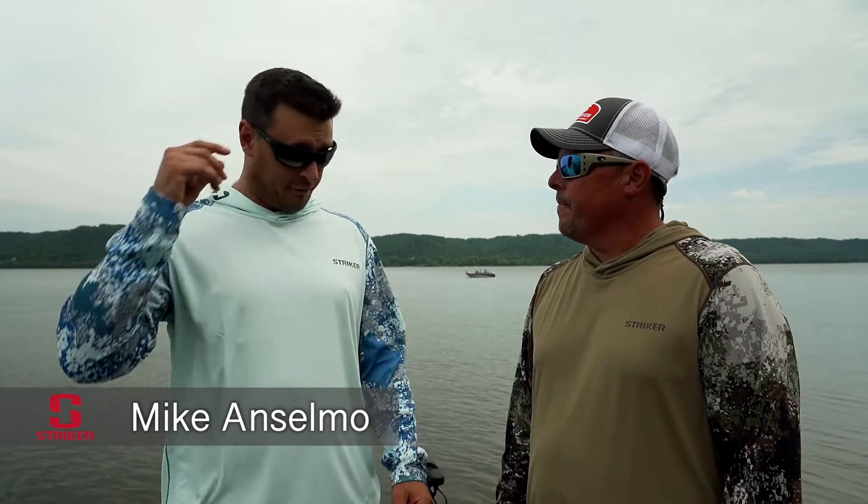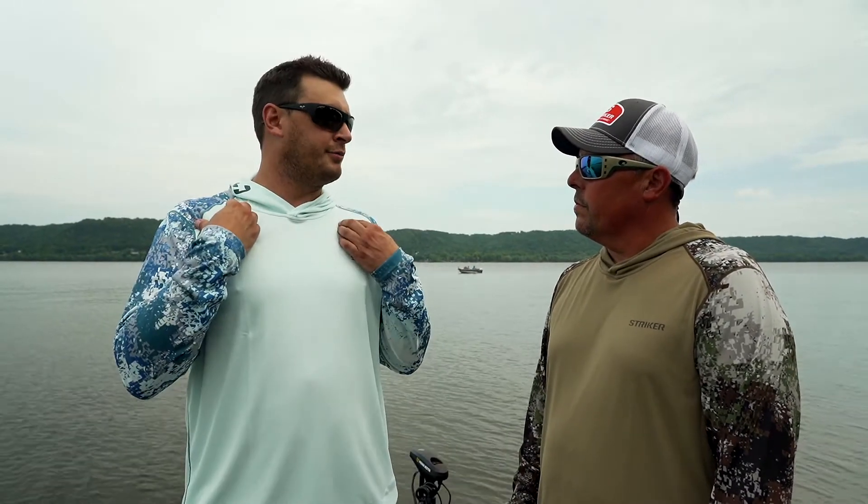Brand new for spring 2021, this is the all-new Coolwave Low Tide Hoodie. Our customers told us that they wanted something ultra lightweight, breathable, but they wanted a hooded option.